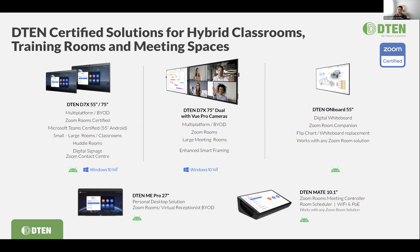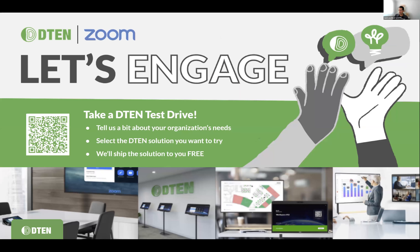With that, Scott, you want to talk a little bit more about the Engage program? We created the Engage program as a very easy way for you to get your hands on a D10 device — something we've developed directly with Zoom.